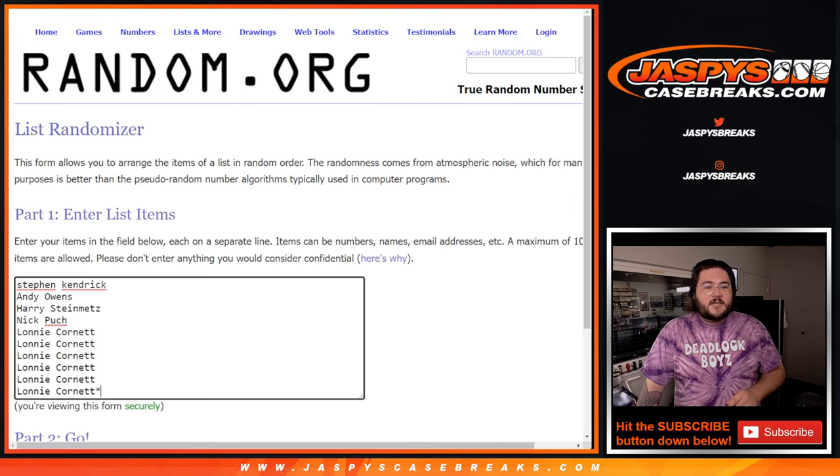Here are our players from Steven, Andy, Harry, Nick, and Lonnie. Lonnie grabbing 6 spots — Lonnie, thank you very much. And the rest of y'all, Steven, Andy, Harry, and Nick, thanks again.